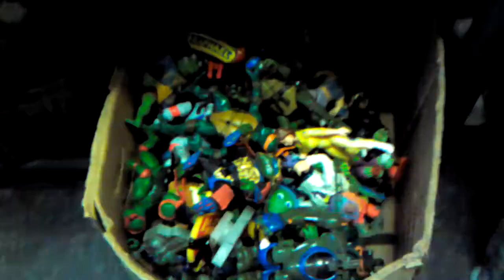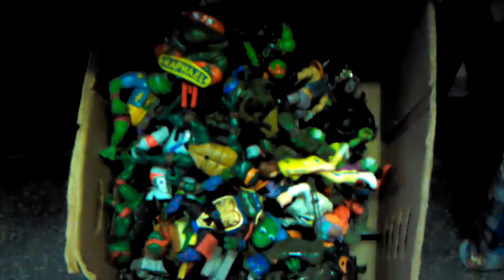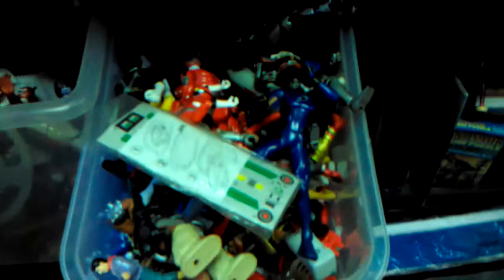Power Rangers being... and my old Ninja Turtles box down here — that's mostly where my collection started. Some more Power Ranger stuff. Kids love the Power Rangers.